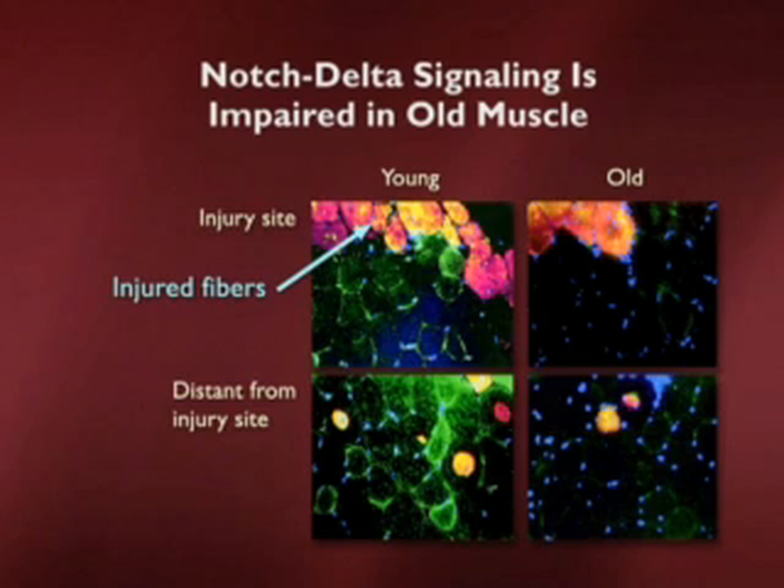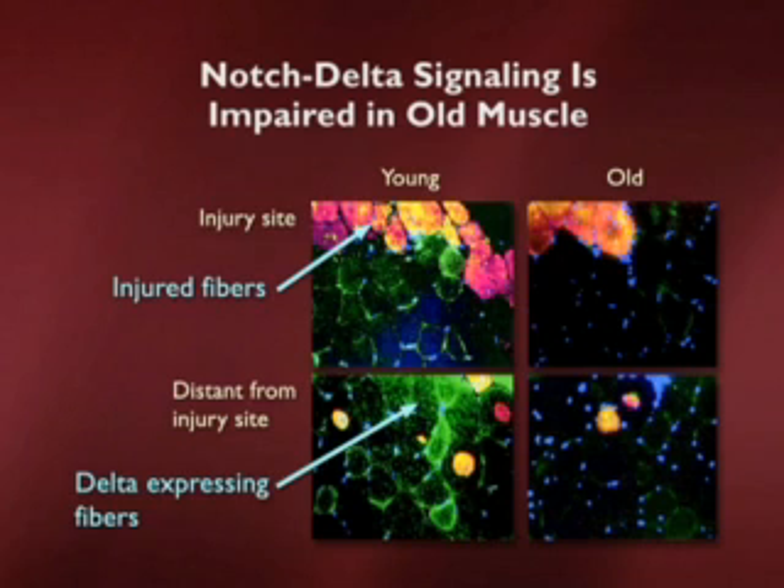In real-life images from Tom Rando and colleagues, you can see what young and old muscle look like after injury as it pertains to the Notch-Delta signaling system. On the left is a young injured muscle, with injured fibers lit up in a pink-yellow scheme. The same injured cells are visible in the old muscle on the right, but there's a difference: no green. Green represents Delta, which is highly upregulated throughout the injury site in the young animal but absent in the old.